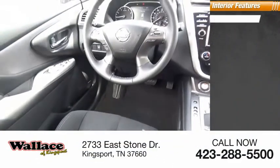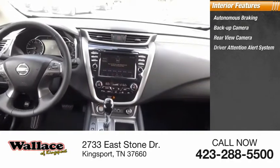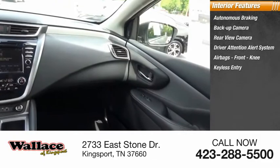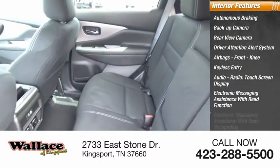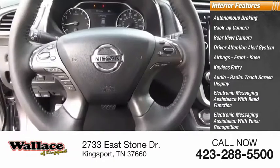Inside you'll find autonomous braking, backup camera, rear view camera, driver attention alert system, airbags, front knee airbag, keyless entry, audio radio, touchscreen display, electronic messaging assistance with read function, electronic messaging assistance with voice recognition, and a premium sound system.